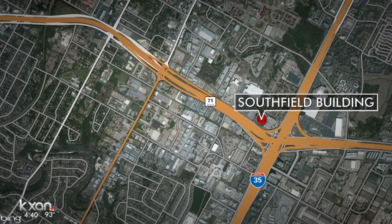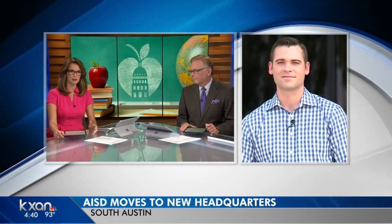Tonight we're getting our first look inside the Austin ISD's brand new headquarters in South Austin. The new building is a big change after the district sold its downtown location. KXAN's Tom Miller joins us live now from the new South Field building. Tom, you got a tour, you walked around — what do you think?